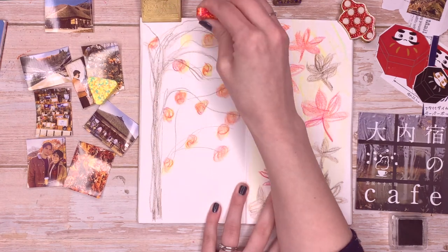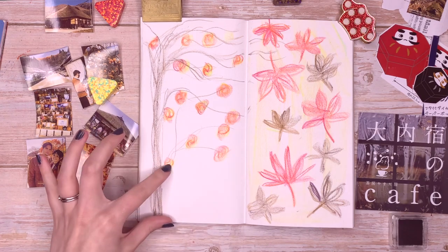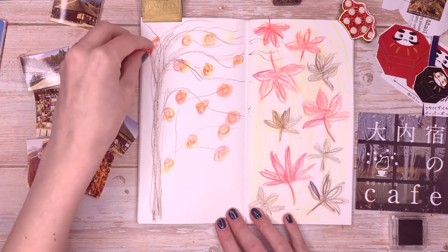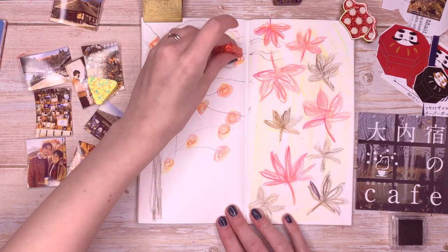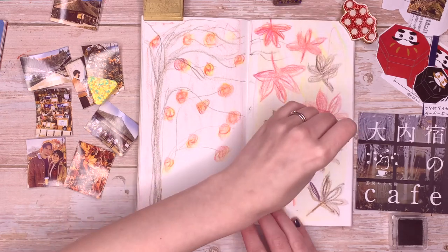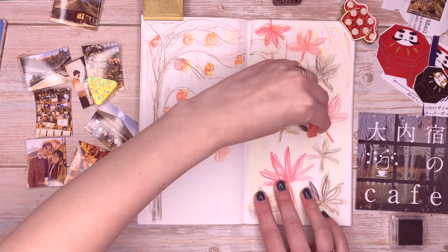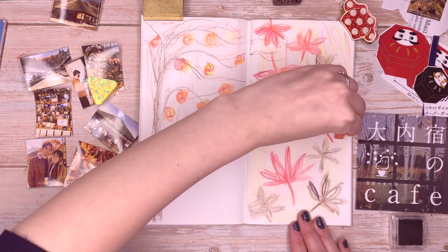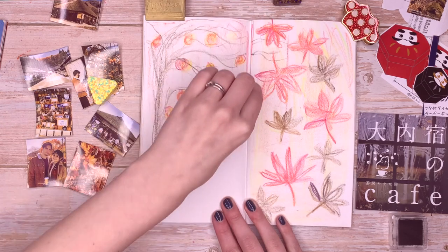I totally forgot to leave room to journal — how annoying is that? So maybe I can just leave this little space here to write something. I'm going to do a kind of overwash with the red just so you really get a feel of the kind of day it was. I don't want to ruin those too much but I do just want them to look like this.